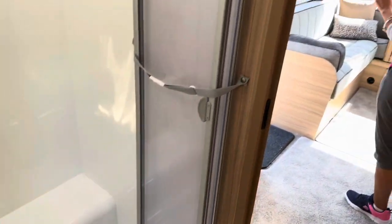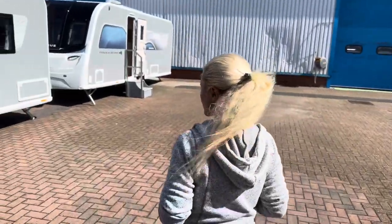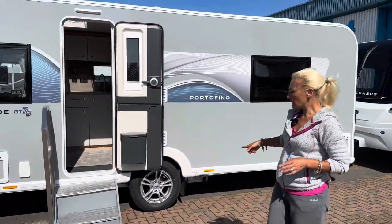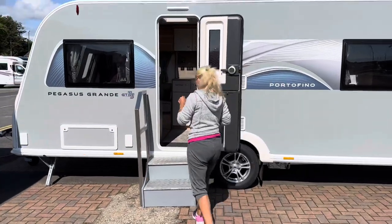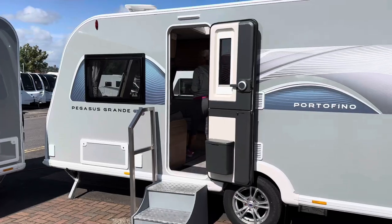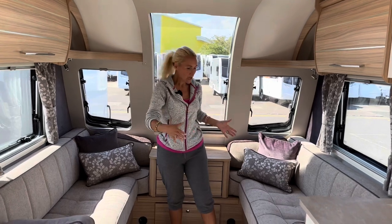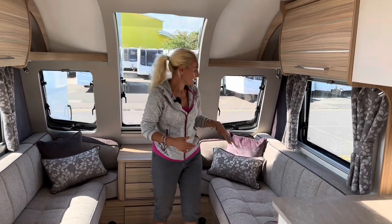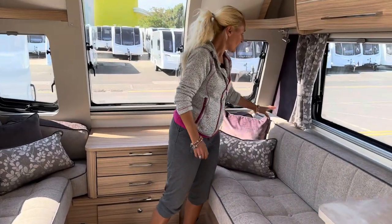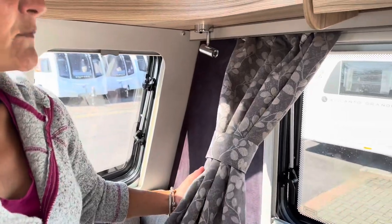Moving on — next is the Portofino, which is a single axle model, still eight foot wide but shorter and a little bit lighter, so it might suit your tow car better. The lounge area converts into a bed — singles or a great big double queen bed. This one is back to the purple fabric, which I personally prefer to the colour in the Messina. I also prefer the curtain pattern on this one.